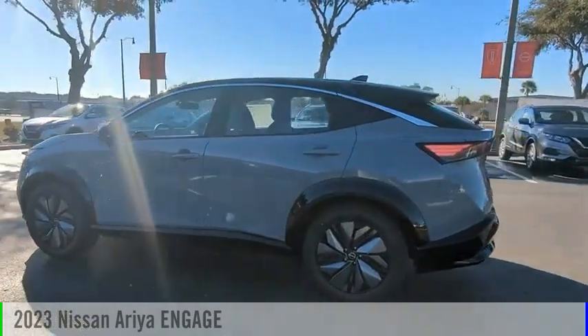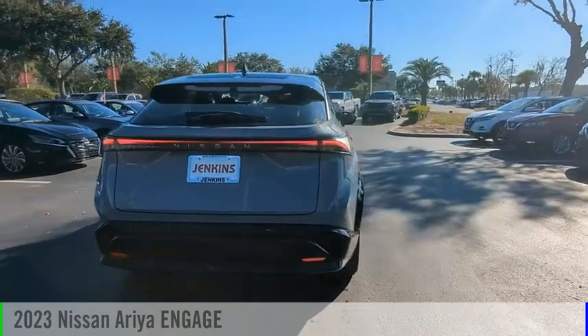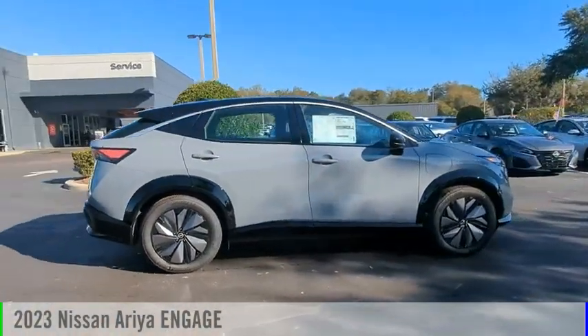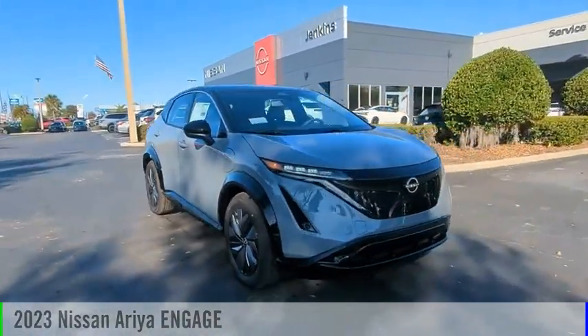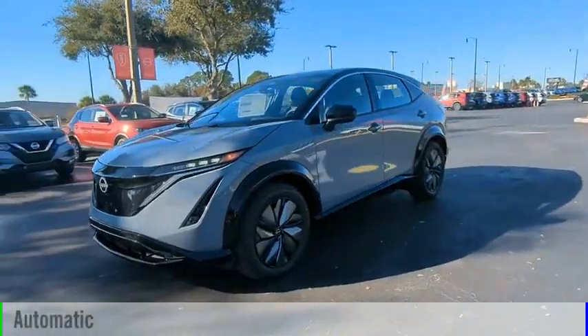Looking for the right vehicle? Today could be your lucky day. This vehicle is equipped with great options and it could be yours. Contact the dealer today, request more information and set up a test drive right away. This vehicle is powered by a front-wheel drive and comes with an automatic transmission.